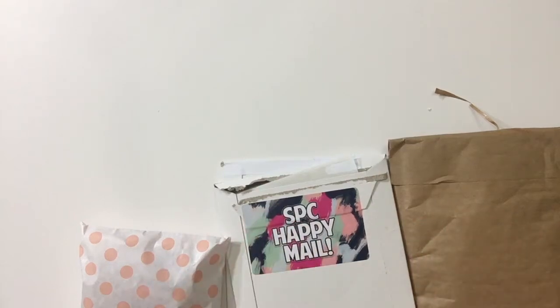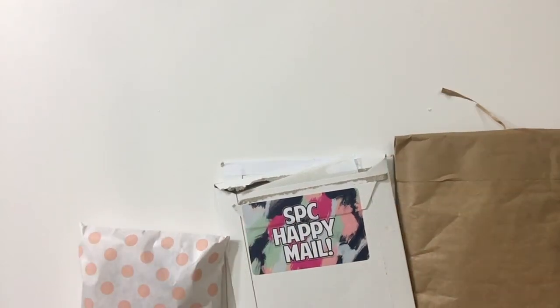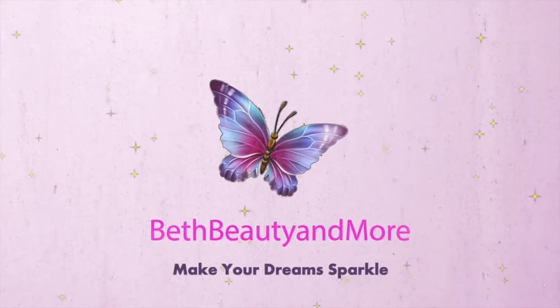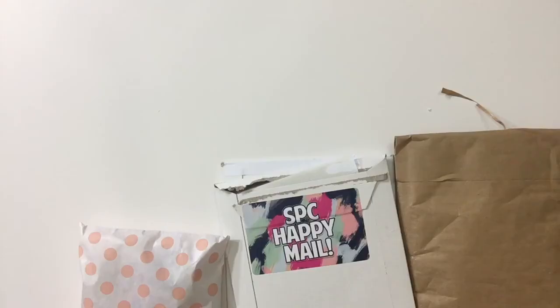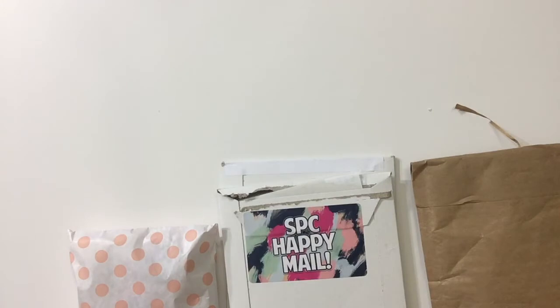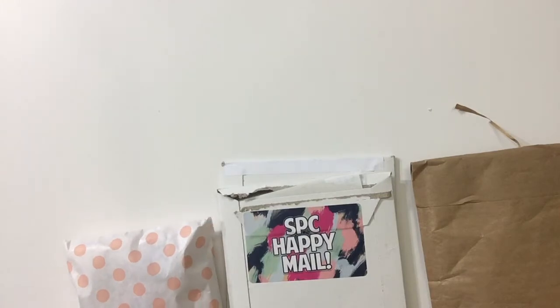Hey guys, I have a small Happy Meryl haul this week. I've been getting some of this stuff — the stuff that I ordered from the PBC sale is just now getting to me.